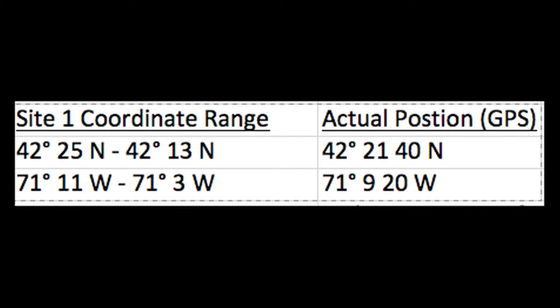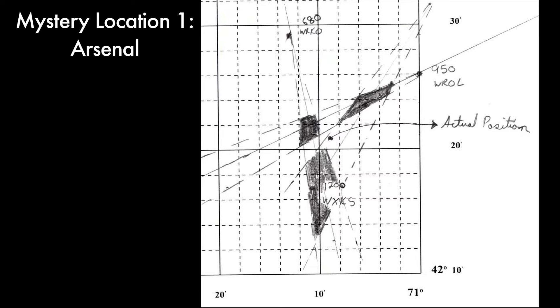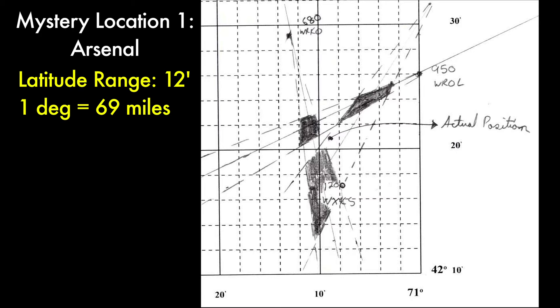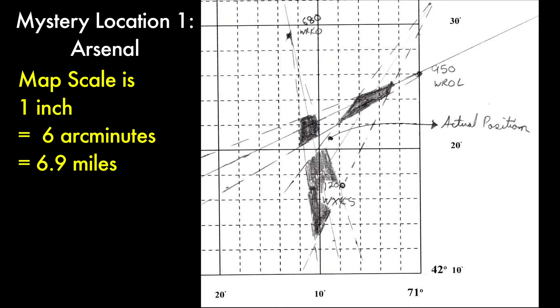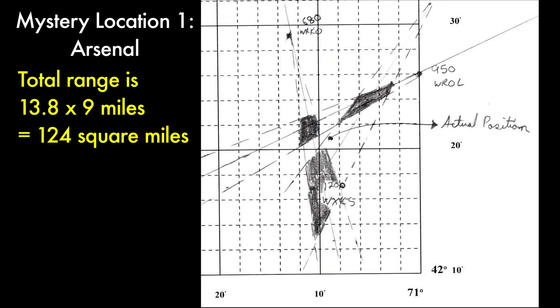Location 1 was located in Arsenal. Its actual coordinates, according to GPS, were 42 degrees 21 arc minutes north and 71 degrees 9 arc minutes west. From our Mercator plot of Boston latitudes and longitudes, along with our compass readings, we determined our back bearing from radio 680 to be 170 or 350 degrees, from radio 950 to be 60 or 240 degrees, and from radio 1200 to be 210 or 30 degrees. After plotting these back bearings on the Mercator grid with an uncertainty angle of 5 degrees in either direction, we found a latitude range of 12 arc minutes — equal to 13.8 overland miles — and a longitude range of 8 arc minutes, equal to 9 miles. This gives us an area of 13.8 by 9 miles within which our GPS location should exist.